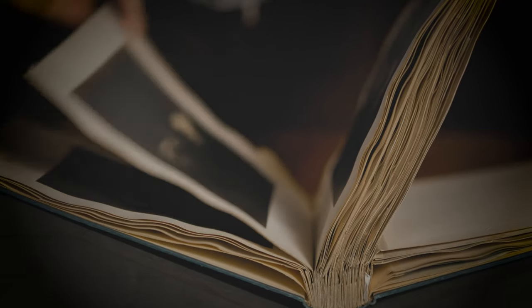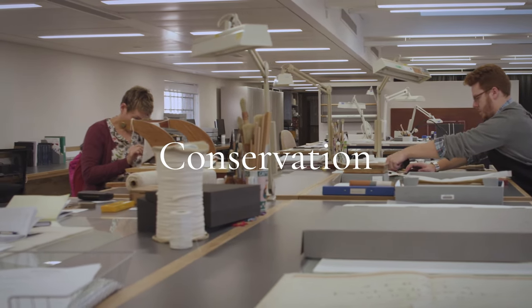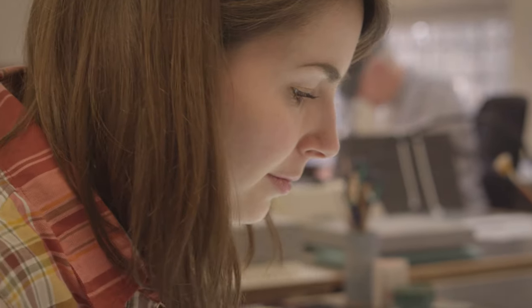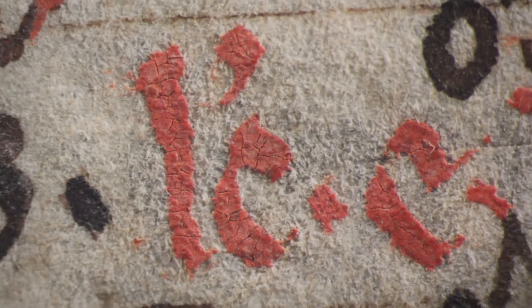Working alongside the digital teams at the Bodleian is the Conservation Department. A team of world-leading conservators are responsible for one of the largest conservation departments in the UK. Each item has to be examined and handled with the utmost care by the trained and experienced staff. The Bodleian holds a vast range of items from around the globe and from very different periods in time. Sometimes our work in terms of treatment can be very simple — a very small repair — or we could be dealing with complex problems where treatments can take up to three, four, five years. Each object can be a new challenge and a new discovery for us.